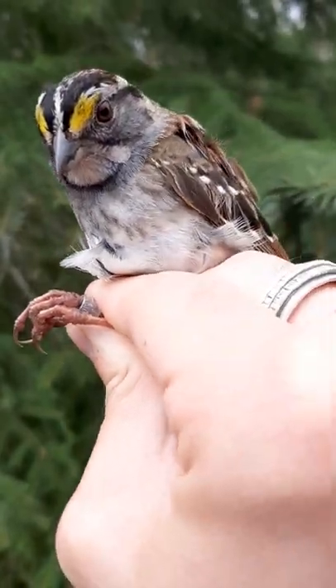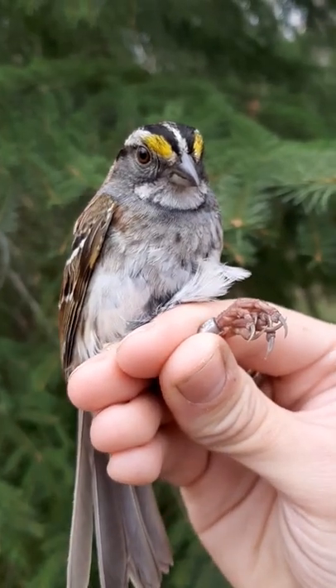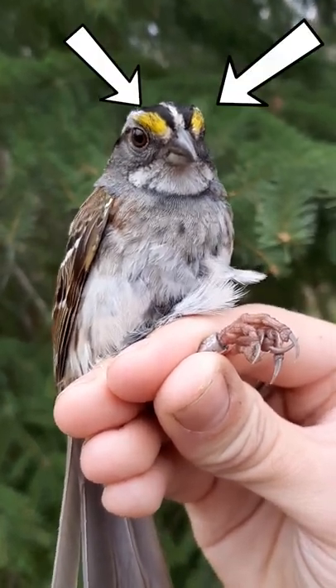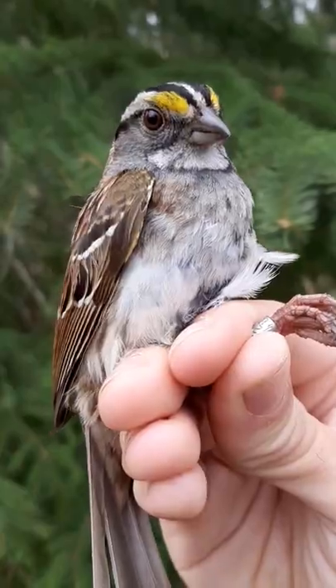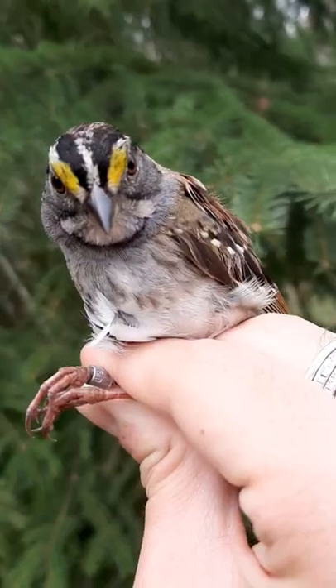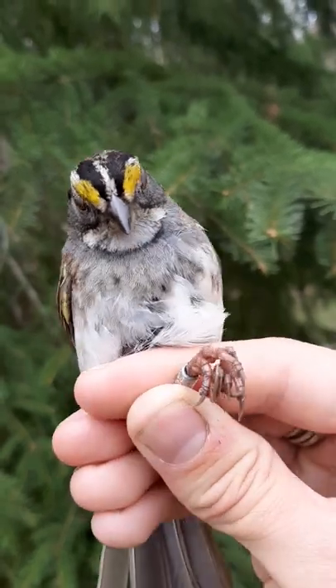Let's learn some North American bird ID. One of the more distinctive sparrows is the White-throated Sparrow, named of course for its striking yellow lores. Although their facial features, relatively large size, and obvious white throat make them easy to pick out, they do something that can throw people off.